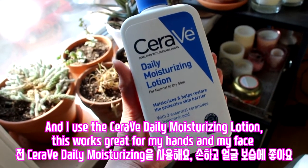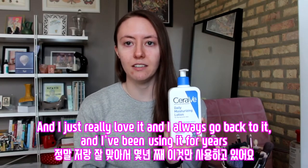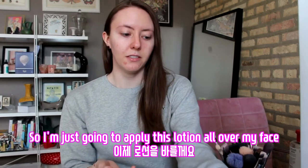This works great for my hands and my face, and I just really love it. I've been using it for years, so I'm just going to apply this lotion all over my face.